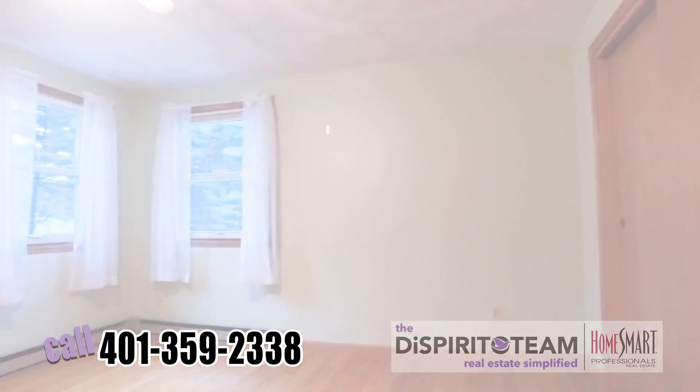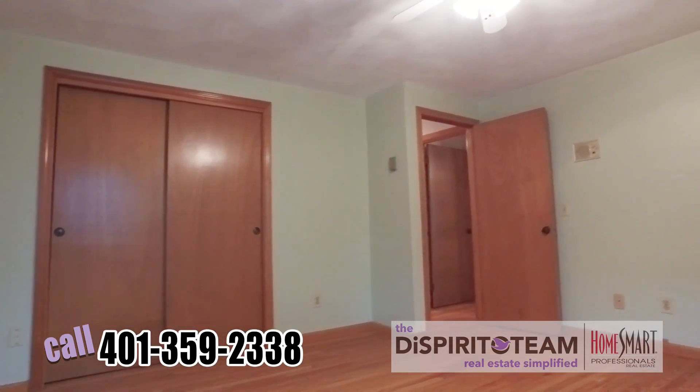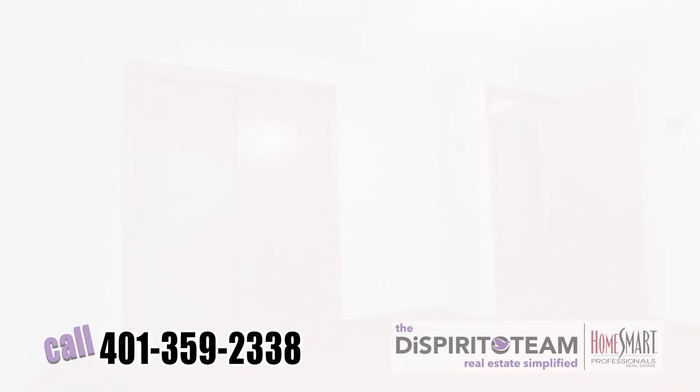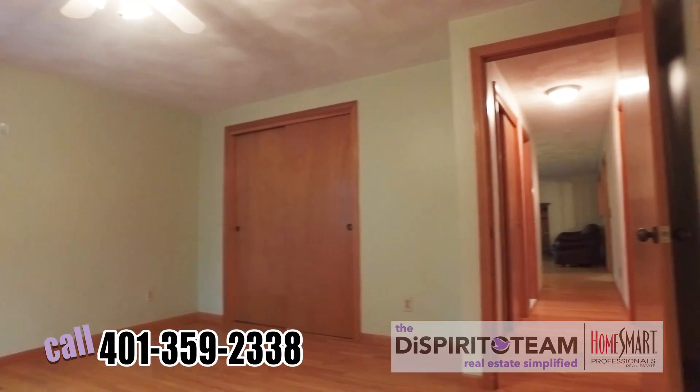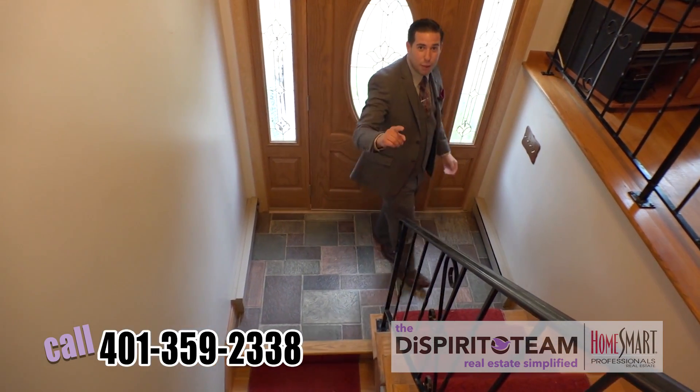And here we are in the master bedroom. This room is pretty big — you could easily fit a queen or king size bed with your furnishings and you have a double closet. The best thing about raised ranches is you get the best bang for your buck.